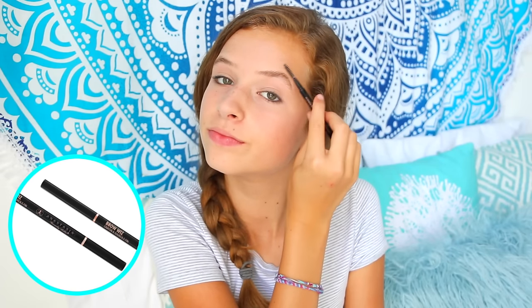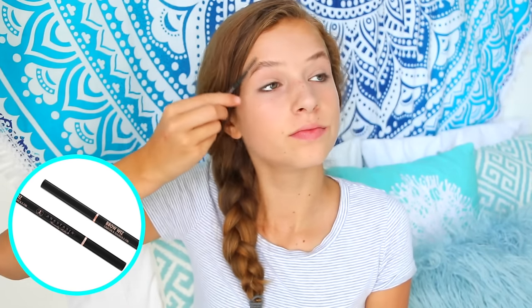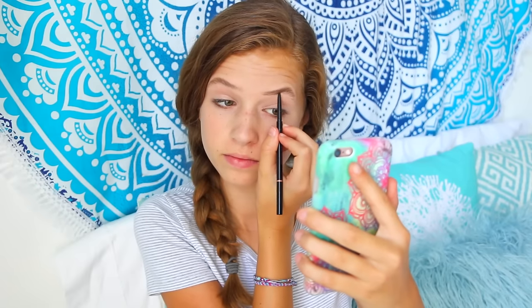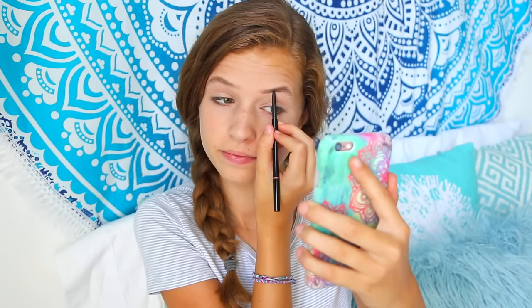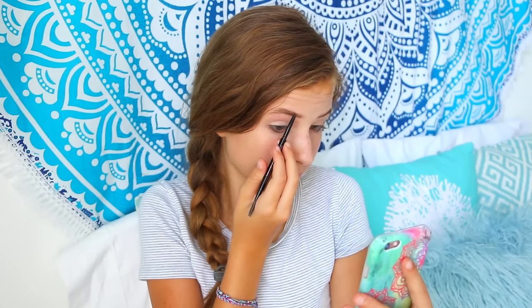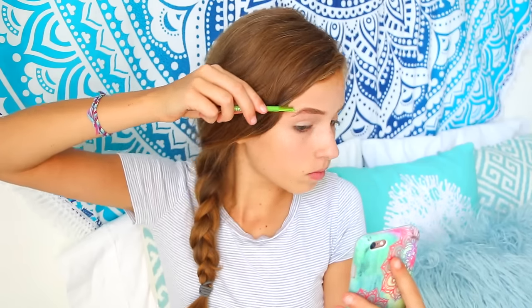Now I'll take my Anastasia brow product and apply that to my eyebrows. I just like to draw a line to set a boundary and then fill in my eyebrows — not too thick, keeping it a little natural but also to the point where I actually have eyebrows.